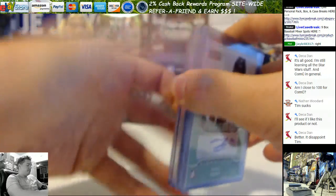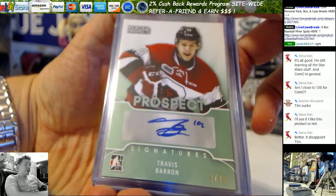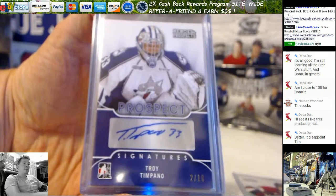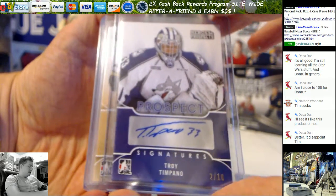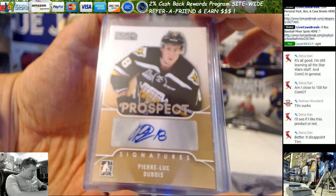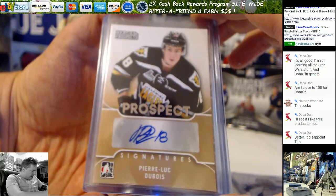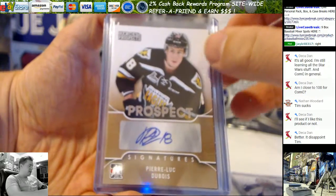Now your autos. Start out with a green Emerald Parallel Travis Barron Prospect auto, 3 out of 30. Purple Troy Timpano, 2 out of 10. Pierre-Luc Dubois for the Cape Breton Screaming Eagles — Pierre-Luc Dubois.